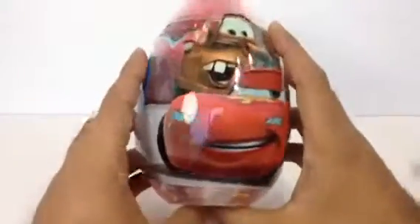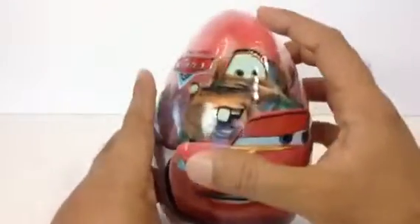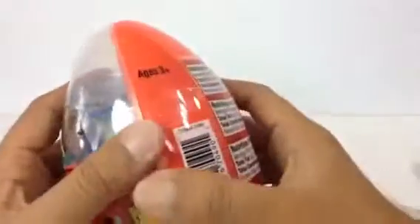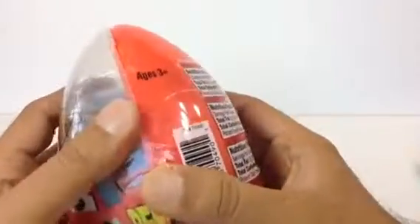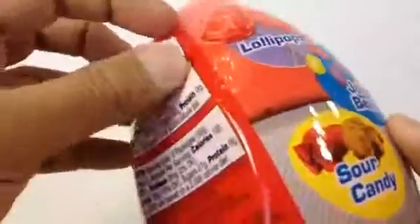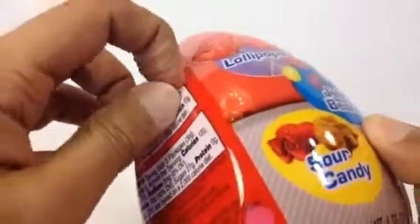Alright, here comes a big surprise! Let me go ahead and open this — you can see this is a huge one. Look how big this is! It's one of the biggest things I have ever made, after Mater and McQueen. Let me go ahead and open it up — you can see how you peel back the paper wrapper that wraps the egg.